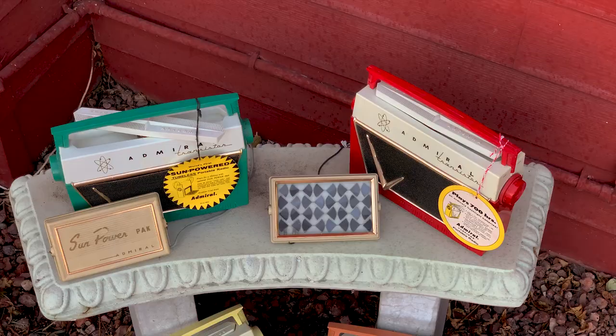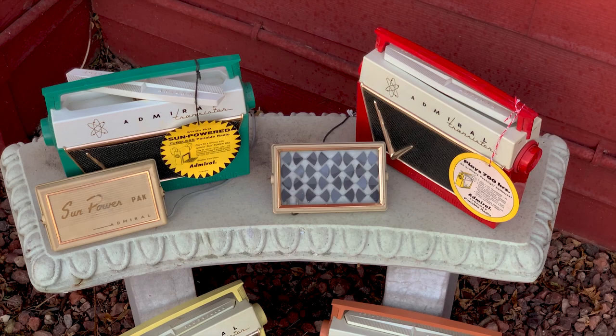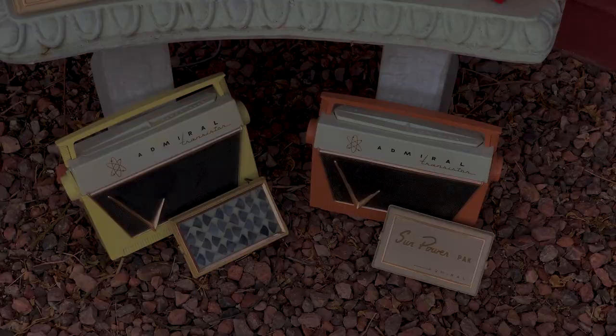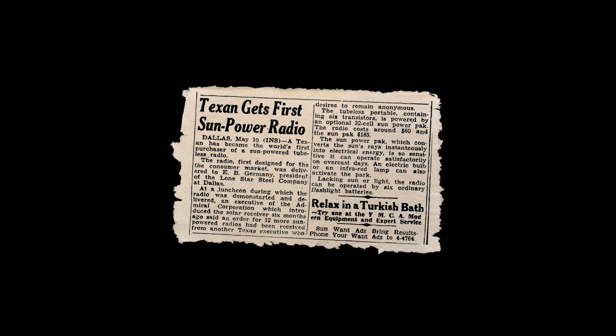Admiral wasted no time in developing and bringing this radio to market. In just six short months, this radio went from experimental model to finished consumer product. In April of 1956, they were already distributing working display models to dealers around the country and taking purchase orders. Admiral staged a publicity event on May 10, 1956, in Dallas, Texas. That day, Admiral executives personally delivered the first production model of this new solar radio to customer number one — the first buyer.